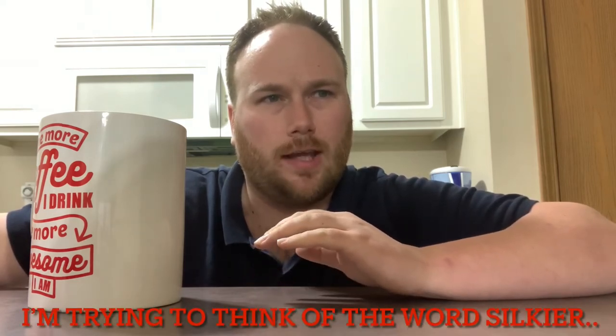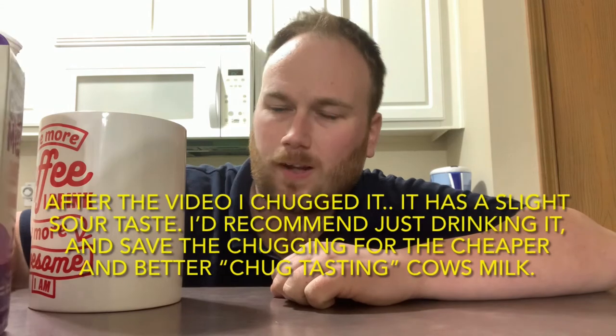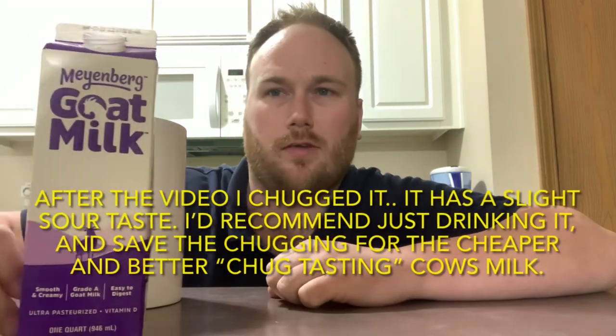It tastes a lot like cow's milk but creamier. There's not really a huge difference — if you like regular milk, I think you're gonna love this stuff. It just feels creamier. I think if you like milk you're gonna absolutely love it. It's not wildly different, which I'm pretty happy to see.